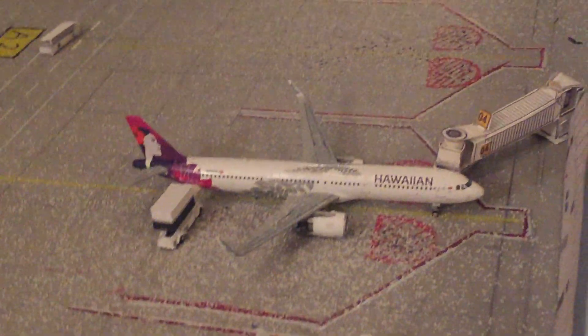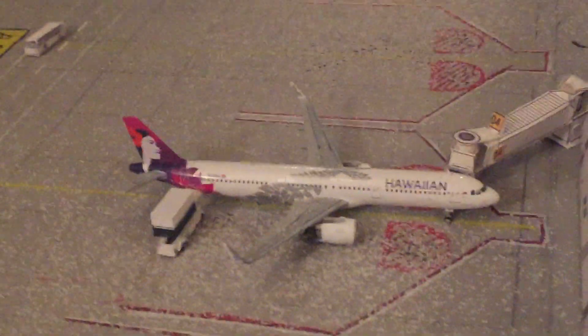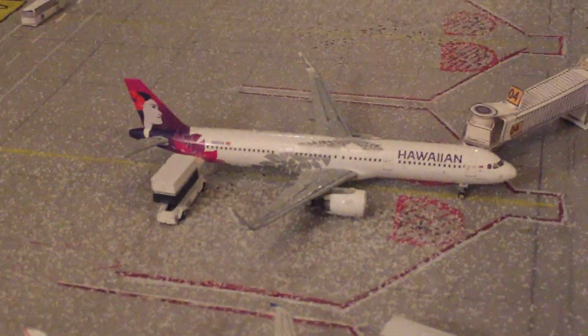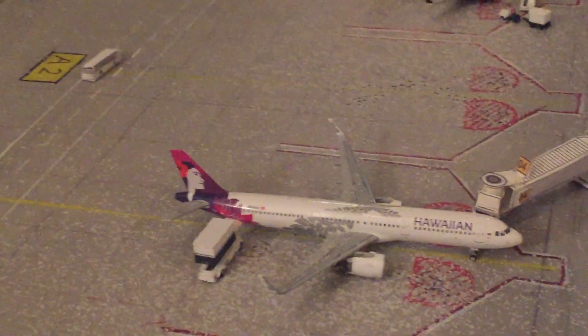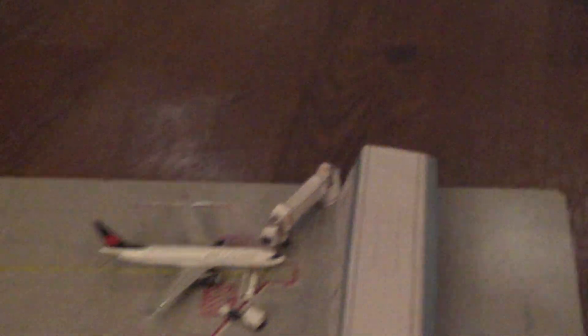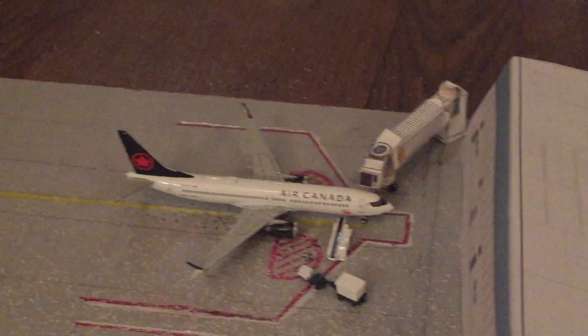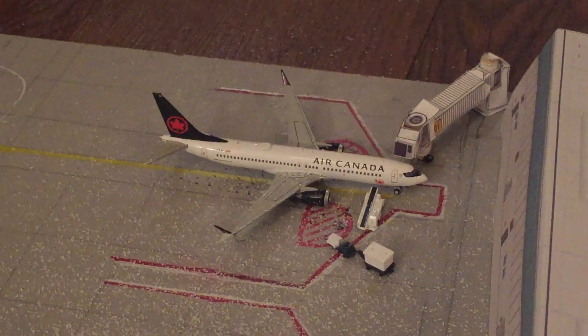On the left side of the wing of that we have a Hawaiian A321 — this is a new model, I got this one for Christmas. It's a cool model; it's got the palm fronds, and it's getting service to go out to Kahului, Maui. Then right next to that we have an empty gate. Next to the empty gate we have an Air Canada 737 Max 8, going to Montreal, Canada, and that one is getting unloaded.